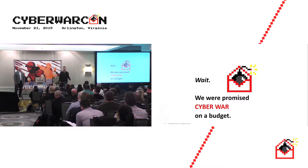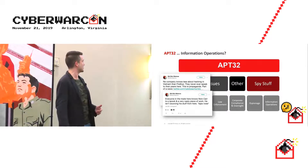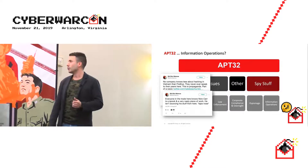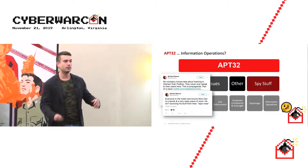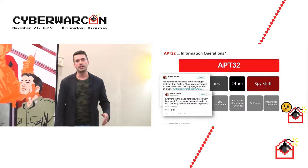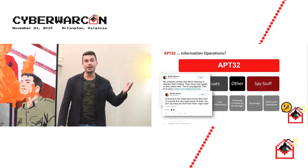On the information operations side, on at least one engagement, APT32 was observed collecting information for audits of private corporations doing business in Vietnam and selectively leaking that out to the public to change public opinion of those corporations.